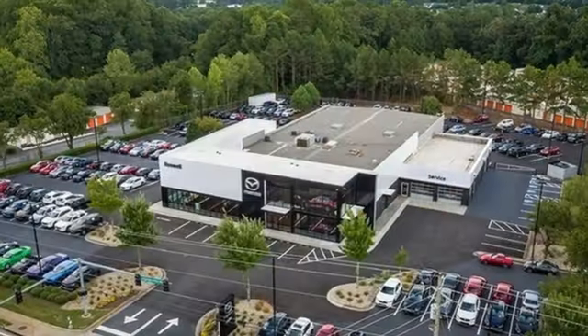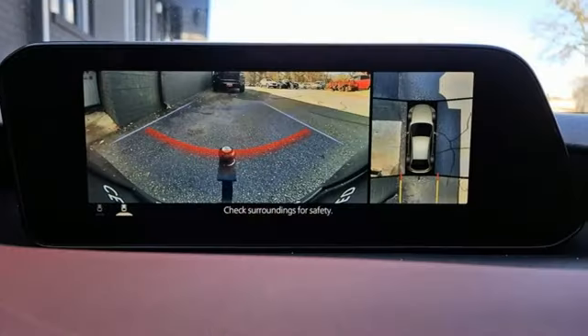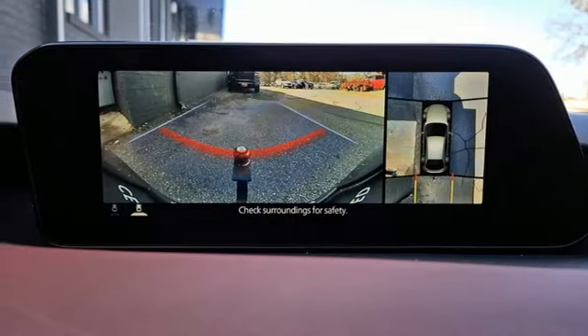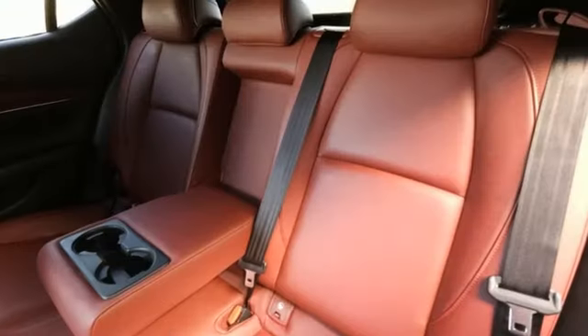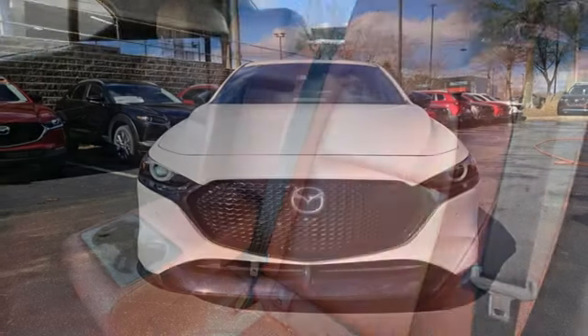Smart device remote engine start. Dual zone climate control. Intercooled turbo inline four cylinder engine. Express open and close sliding and tilting sunroof. Four wheel drive and automatic transmission.